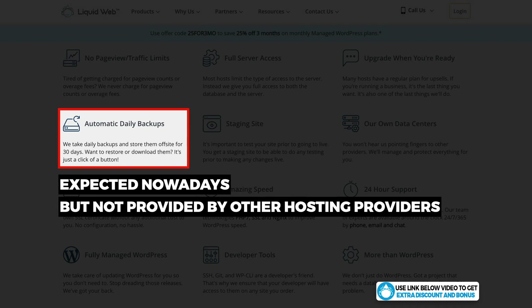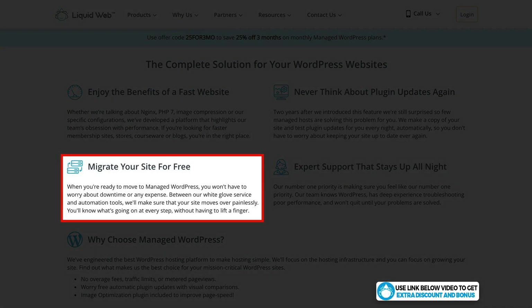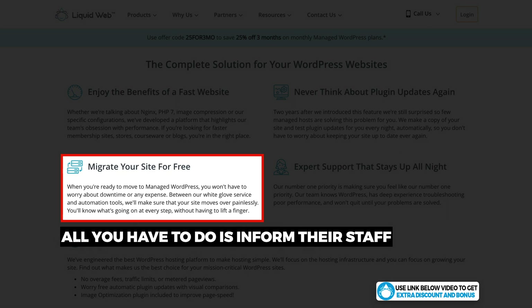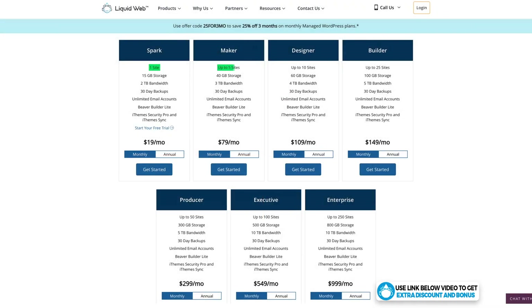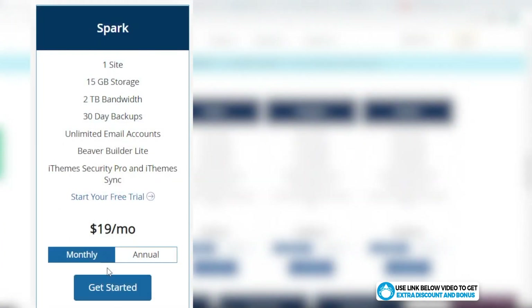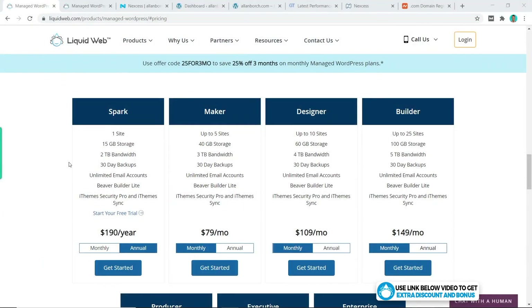Another must-have feature that Liquid Web provides is automatic daily backups. This is expected nowadays, but a lot of hosting providers don't offer it, so well done to Liquid Web here. Another great feature is that Liquid Web will migrate your website for free — you simply let their team know and they will move your website manually at no cost, saving you a lot of hassle. It's very simple to pick your hosting plan based on the number of websites, and you'll save two months of hosting if you buy the annual plan.